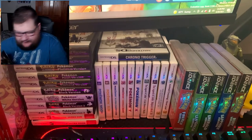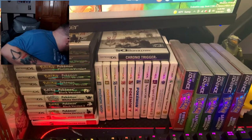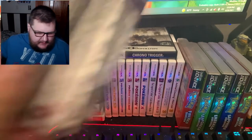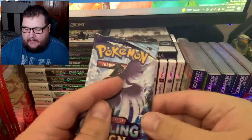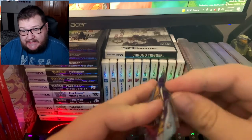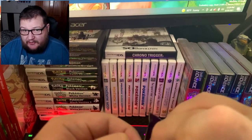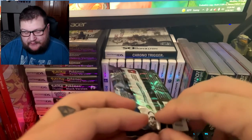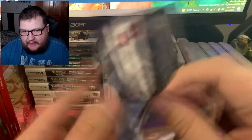I do like those sleeves. And I think the best thing about these ETBs in particular are these nice metal dice — those are really nice. Hopefully let's go ahead and make some room here. Let's start with our first pack.